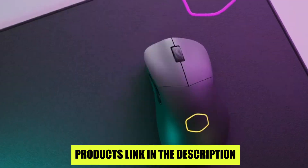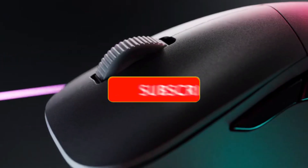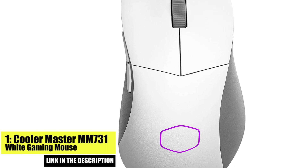If you want to buy these products, check the description below — I will include the product links. You must subscribe to the channel before watching the video. If you want to watch such videos, please like, share, and comment.